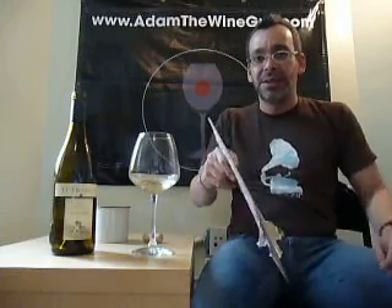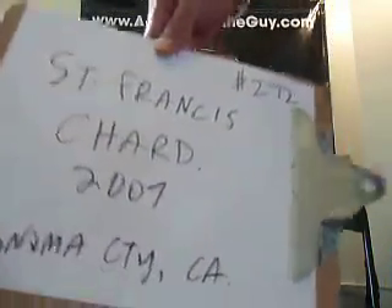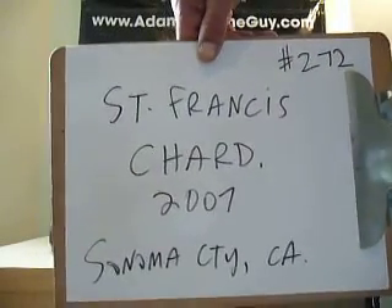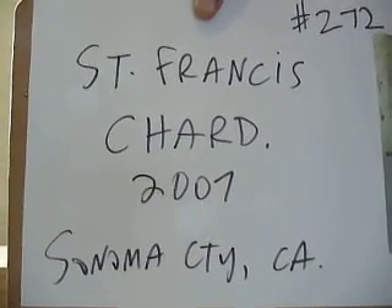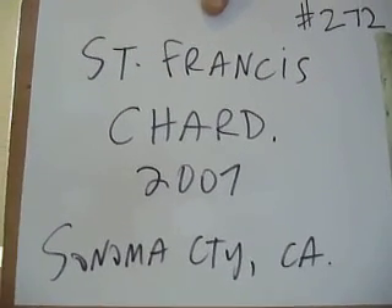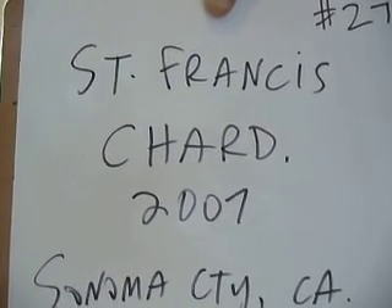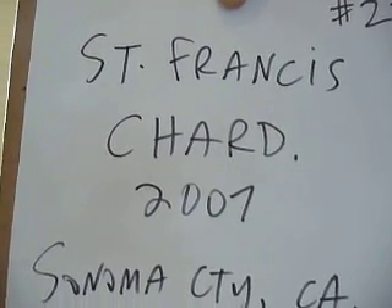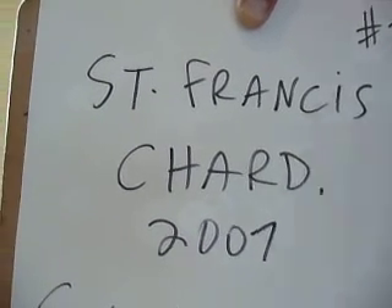Today we made it all the way up to number 272. Big shout-outs up there to Sonoma County and the friends up at St. Francis — Christopher Silva. The St. Francis Chardonnay, the 2007 vintage, straight out of Sonoma County, California. When you're looking for fun, excitement, and a new Taste Along webisode, you know where to find it — check out AdamTheWineGuy.com.